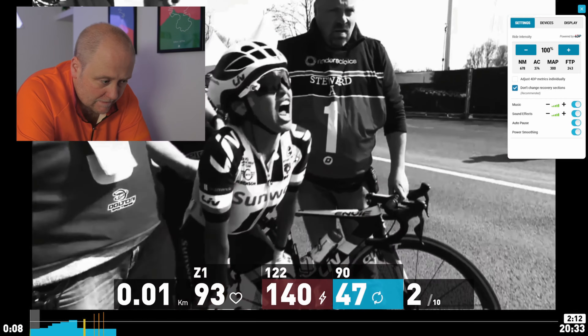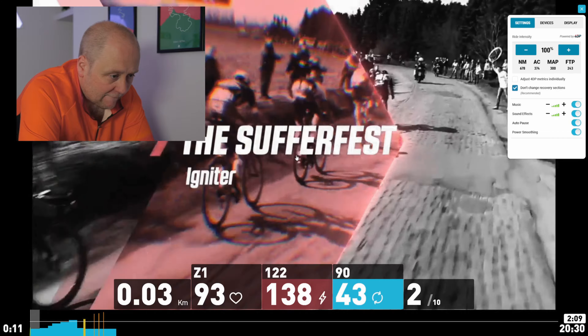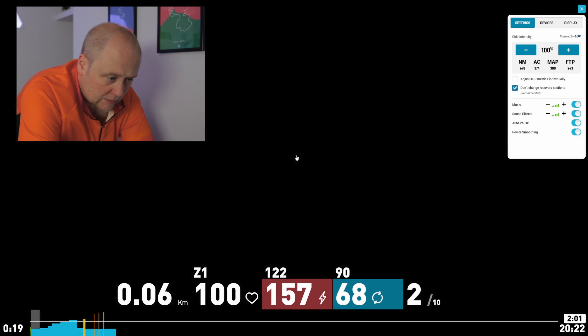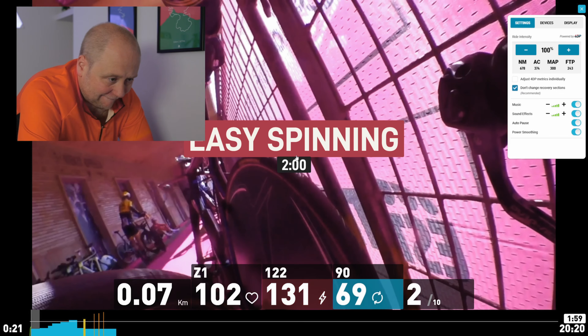It hadn't occurred to me, stupidly, that there would be sound and music to these videos. So unfortunately I was talking away and you wouldn't be able to hear me because I had my speakers turned up. The video starts with you at the start line, making your way to the start. You get all the information along the bottom: the distance so far, your heart rate and what zone that's in — mine's 113 in zone 1 — 126 watts, and a relative effort of 2 out of 10.